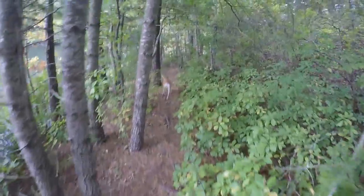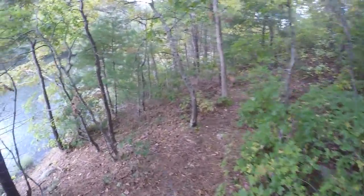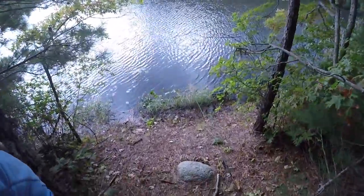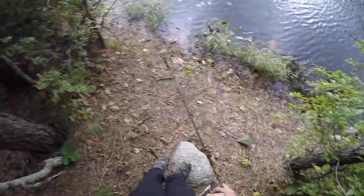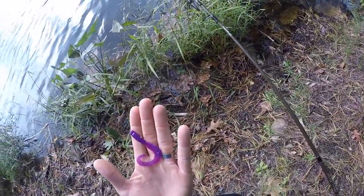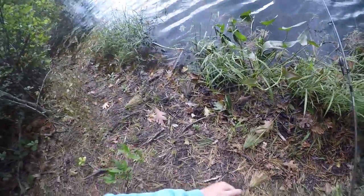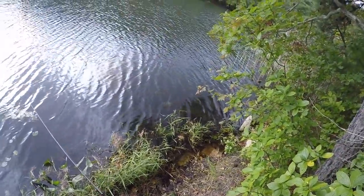Alright, we'll try a new spot. This looks pretty good — definitely a little bit easier to fish here, less stuff to get hung up on. Here's some evidence of somebody else fishing here — a Berkley Power Worm, back half of it. Yeah, this looks pretty good, there's probably got to be some fish here.